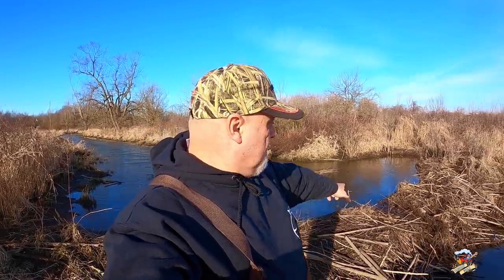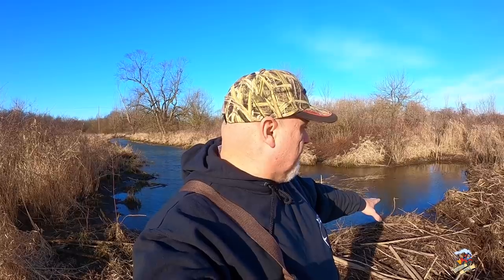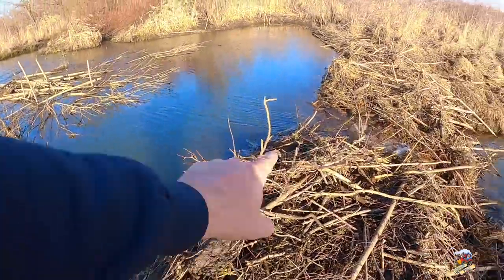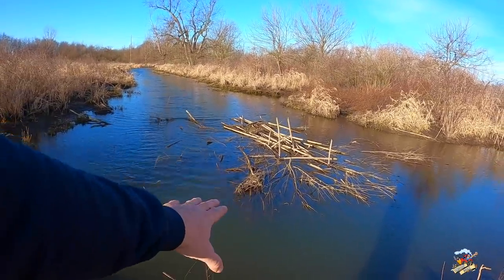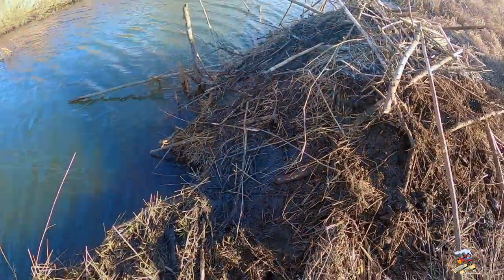I'm back here at the beaver dam and beaver lodge 24 hours after catching those two beavers. The easiest way to tell if you got all the beavers is to break the dam — yesterday we poked a hole in the dam and they will always come back and rebuild or fix it. Nothing's come back and fixed it, so I thought — just because of the size of the lodge — it was just a pair of two-and-a-half-year-old beavers, and that's probably the case. The water level has gone down. Right here you can see where the water was before we broke it, and now you can get a better look at their feed pile. Prior to winter, beavers will build a feed pile so if it freezes over they can still swim out and get branches to eat while it's frozen.